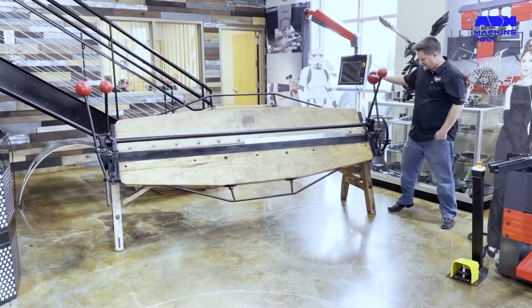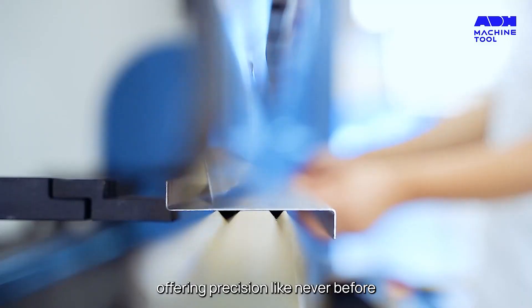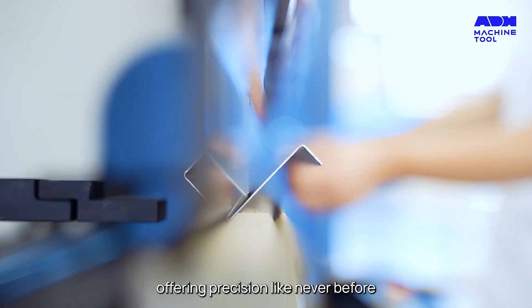A journey over a century long, press brake forming has evolved from the labor-intensive cornice breaks made of cast iron and oak to today's automated CNC systems, offering precision like never before.